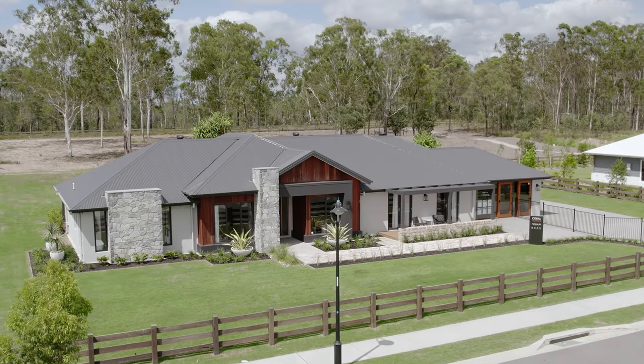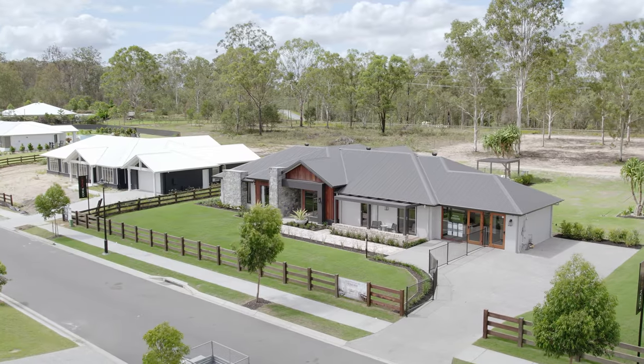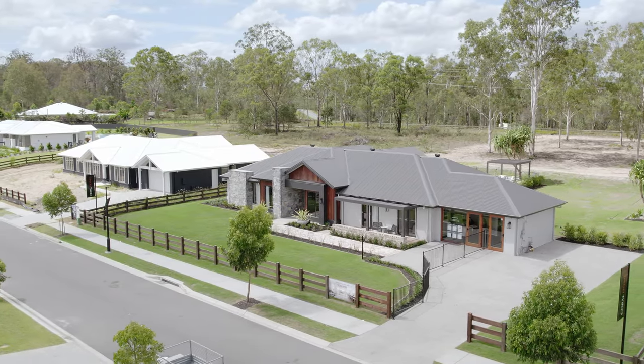The acreage lifestyle really is such a lovely way to bring more relaxation, space, and a sense of calm into your family home. The Highlands 36, built by award-winning Coral Homes, is a cleverly designed floor plan that will really make the most of your acreage block of land. So visit coralhomes.com.au and download your instant quote to see how affordable acreage living can be with Coral Homes.